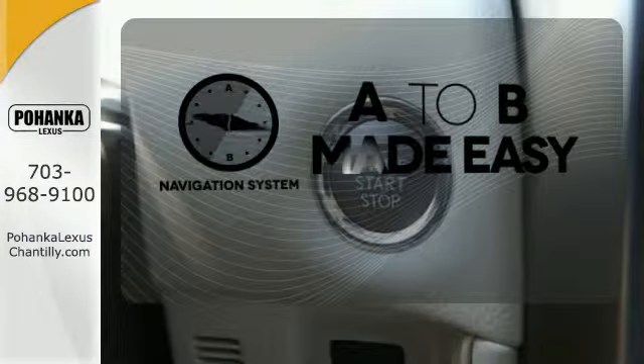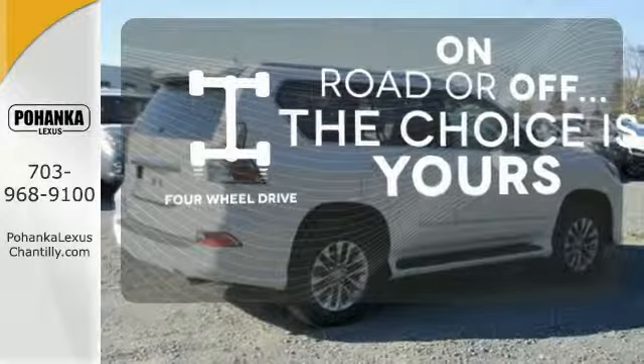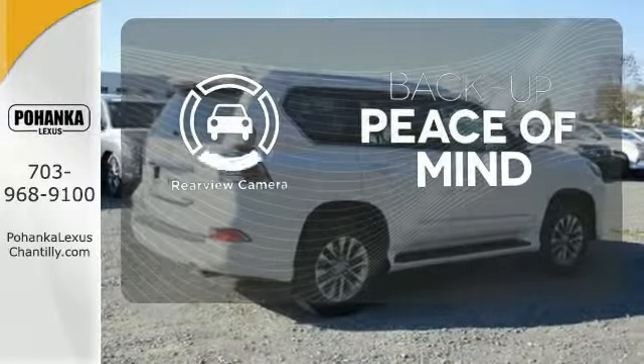Never feel lost again with the navigation system. The four-wheel drive allows you to go anywhere. Hindsight is 20-20 with a backup camera.